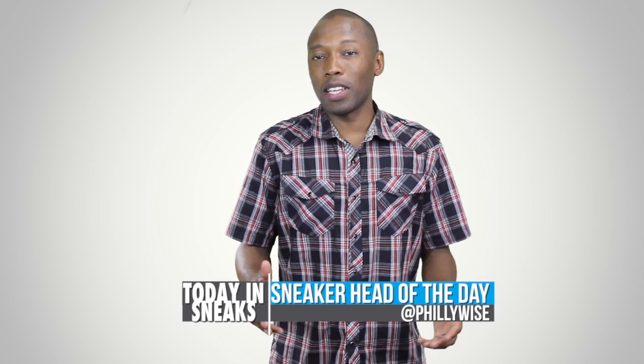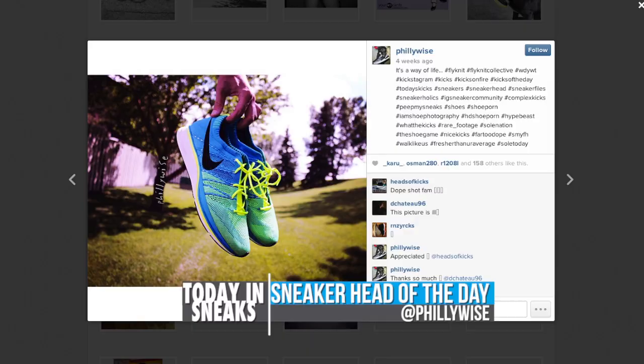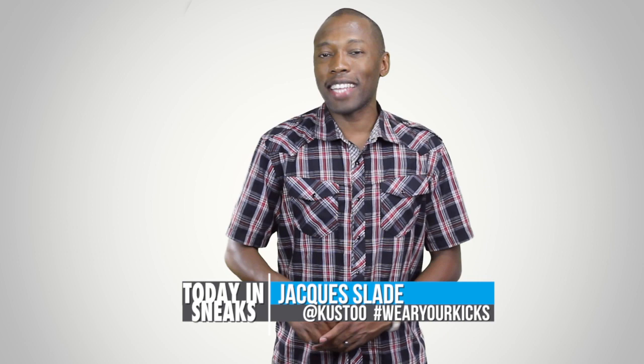For the sneakerhead of the day, today I'm going with Phillywise. Make sure you follow him on Instagram. He has a nice collection of sneakers including Jordans and some Kobys, but more importantly he has some fly mitts which is what really caught my eye. If you want to be the sneakerhead of the day, all you have to do is follow me on Instagram — my name is Cousteau — and use the hashtag wear your kicks.